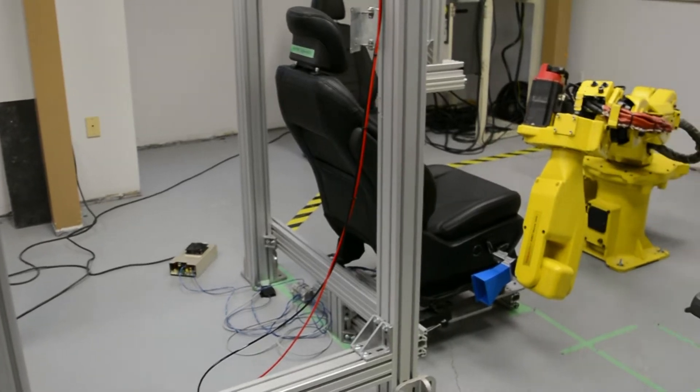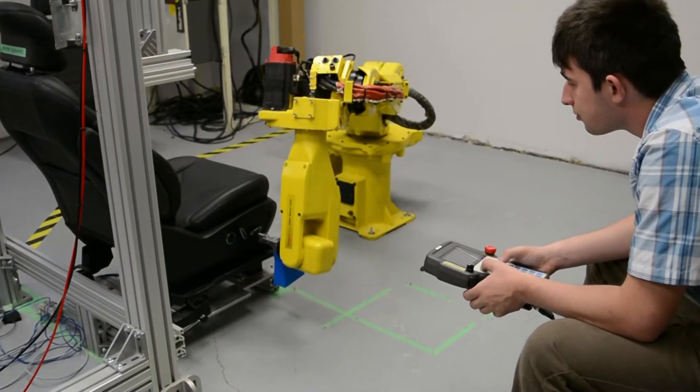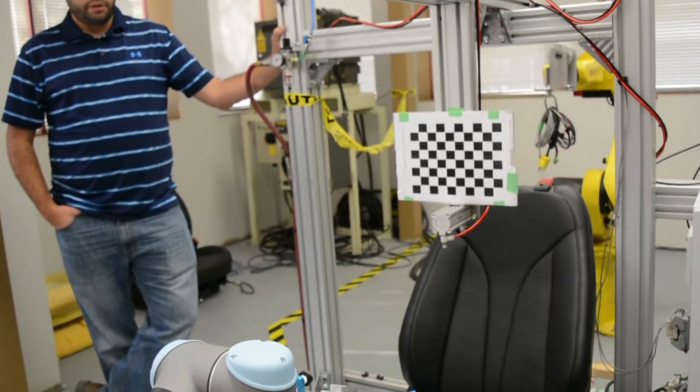I did a lot more robotics than I did in the classroom. I programmed an industrial robot for the first time in an industry setting, learning how the math that you learn in the classroom is actually applicable.